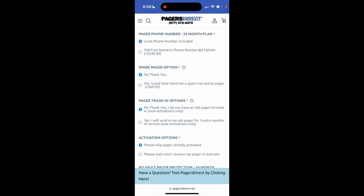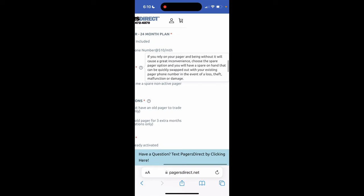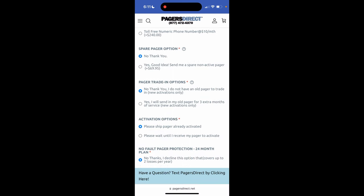Pager phone number — you're going to get a local phone number included in the plan. But if you want a toll-free numeric phone number, you can choose that option for $10 a month. Now a spare pager is an option. If you rely on your pager and being without it would cause a great inconvenience, choose the spare pager option and you will have a spare on hand that can be quickly swapped out with your existing pager phone number in the event of a loss, theft, or malfunction. That's going to cost you $69.95 for a spare non-active pager.